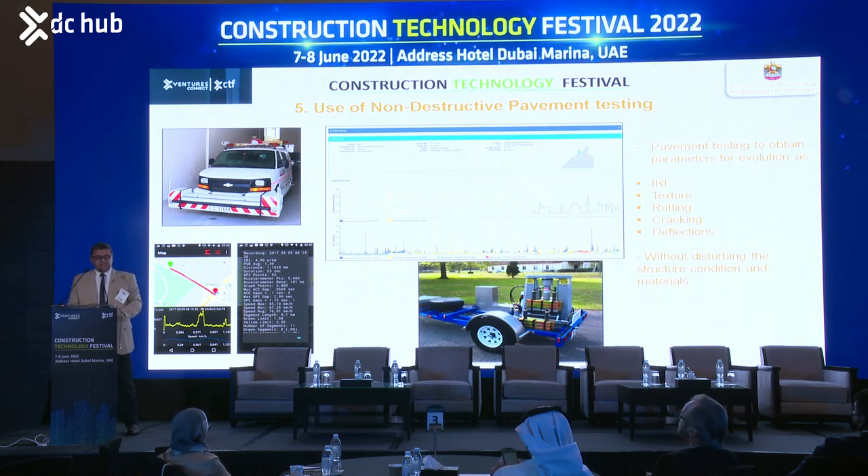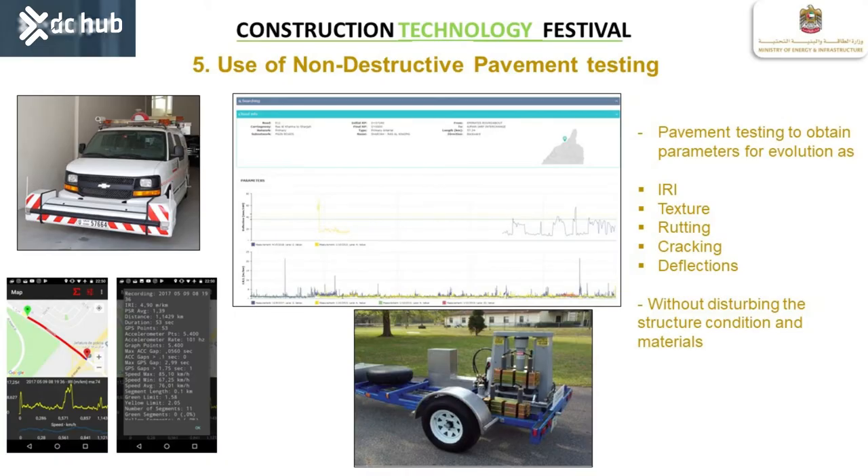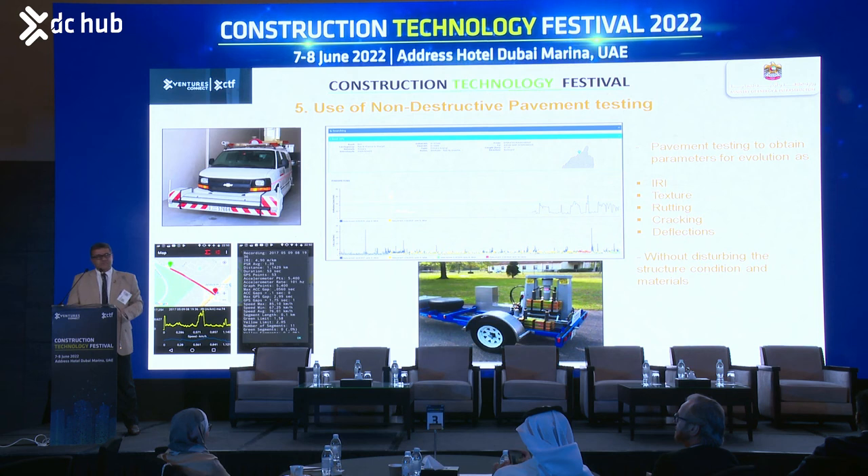Another aspect where we implement IoT is continuous non-destructive pavement testing. We collect criteria to process through artificial intelligence, including IRI for comfort, texture for safety, rutting for safety and comfort, cracking for road condition, and deflection for structural capacity — indicating how much traffic load we will be able to handle in the future. This information is later translated into maintenance plans. We do not need to disrupt materials or perform destructive tests; at network level, we can collect data continuously and then process it.